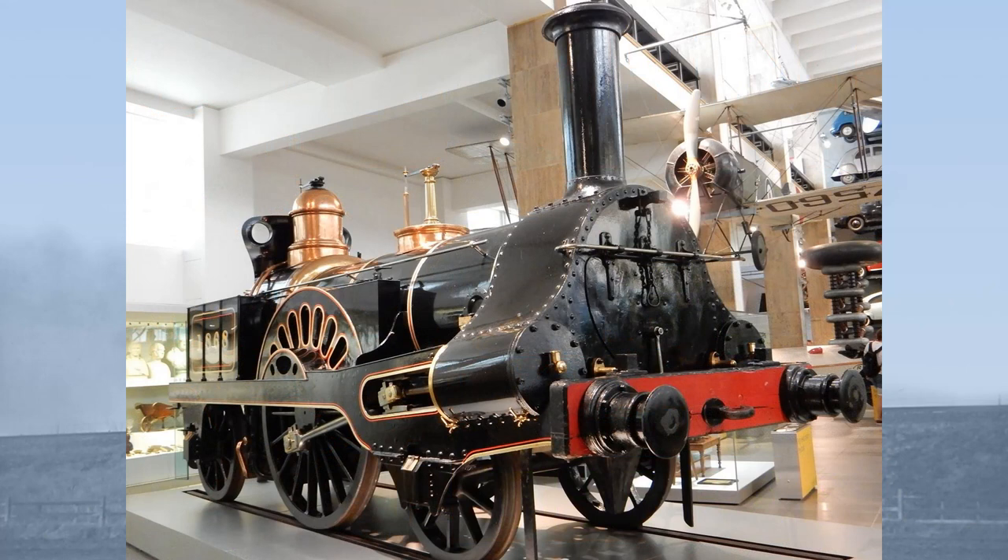Columbine is the last survivor of a type of locomotive which was once ubiquitous on the London and North Western Railway. Known as the Crewe type, several hundred of these handy little locomotives were built, but only one — Columbine — entered preservation, and then for the wrong, or perhaps the right, reasons.